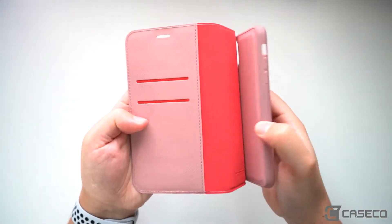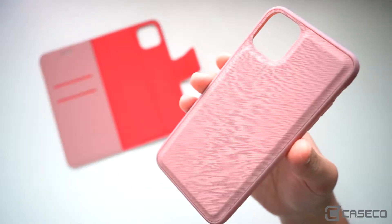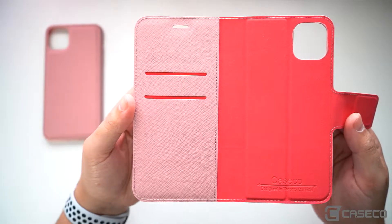This is the Broadway. With a contrasting two-tone case, the Folio has a detachable hard case so you can use your phone without the wallet.